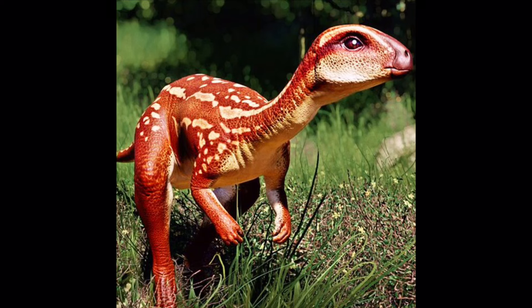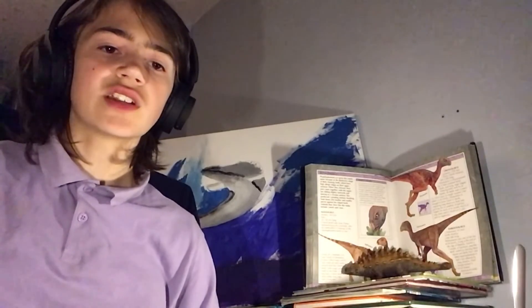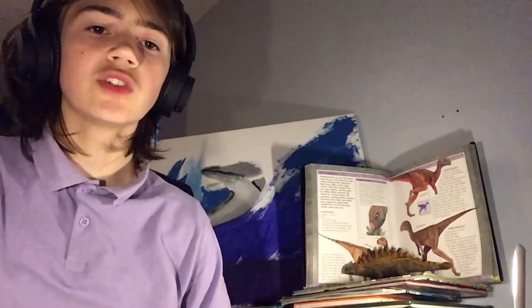It is a genus of ornithopod dinosaur that lived in the late Jurassic period. It was an iguanodont, formerly classified as a hypsilophodont. Fossils have been found in the western United States and were discovered in the late 19th century.